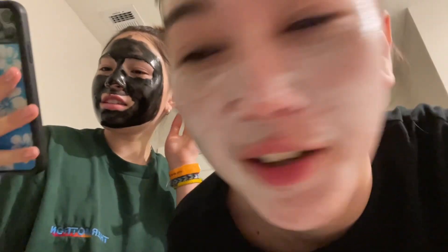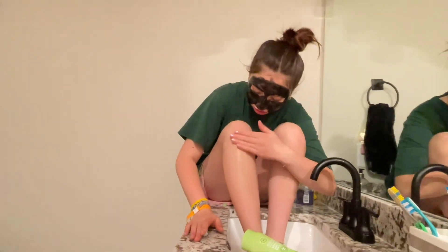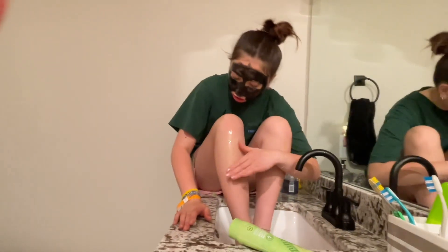We're doing face masks now. Status: it's currently 11:35. This is going to hurt — I think I'm stupid. It's okay.